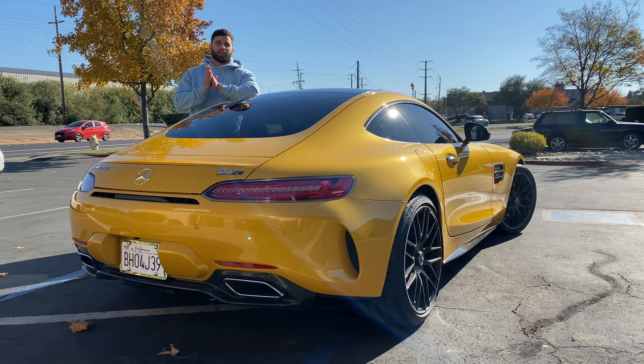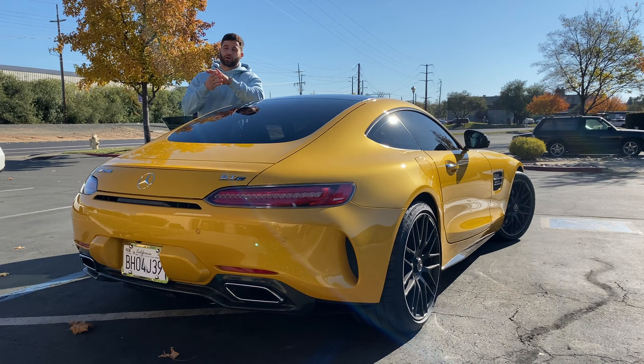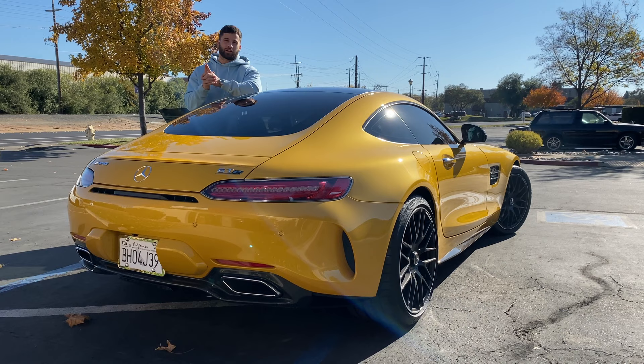That's going to be a wrap for this video. The next video is going to cover the tune from SSR Performance, the downpipes, and I'm going to install the K&N air filters — I intended to do that in this video but I'm already dragging it on too long. Enjoy this lukewarm startup because it's going to be one of the last ones you hear with the car sounding the way it does. It's going to sound a lot more menacing next time.